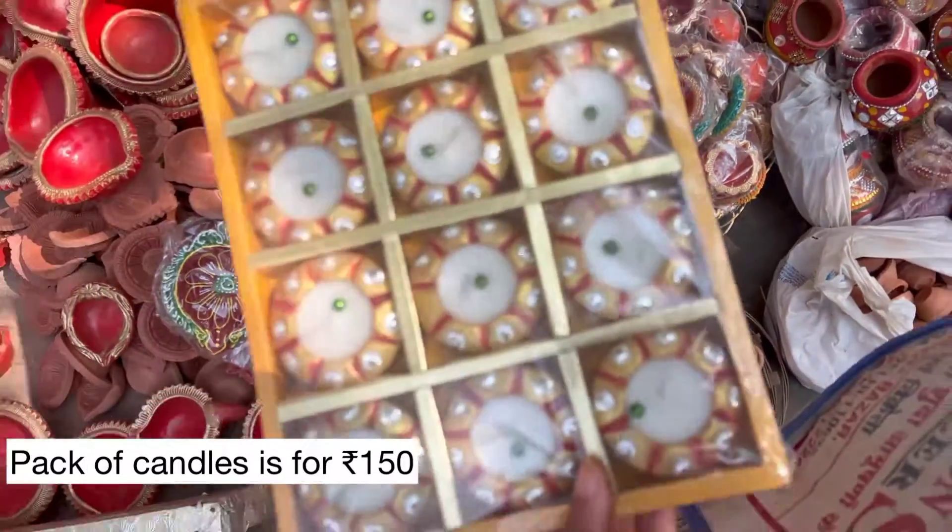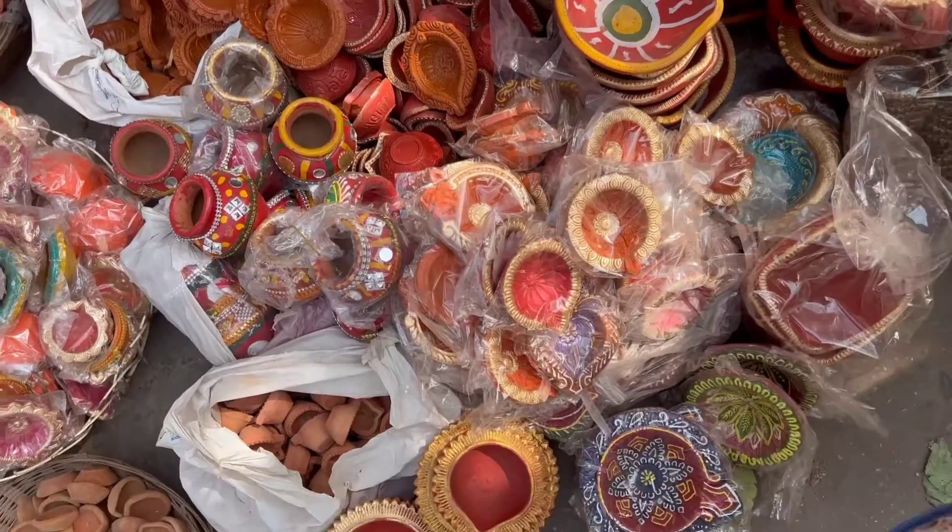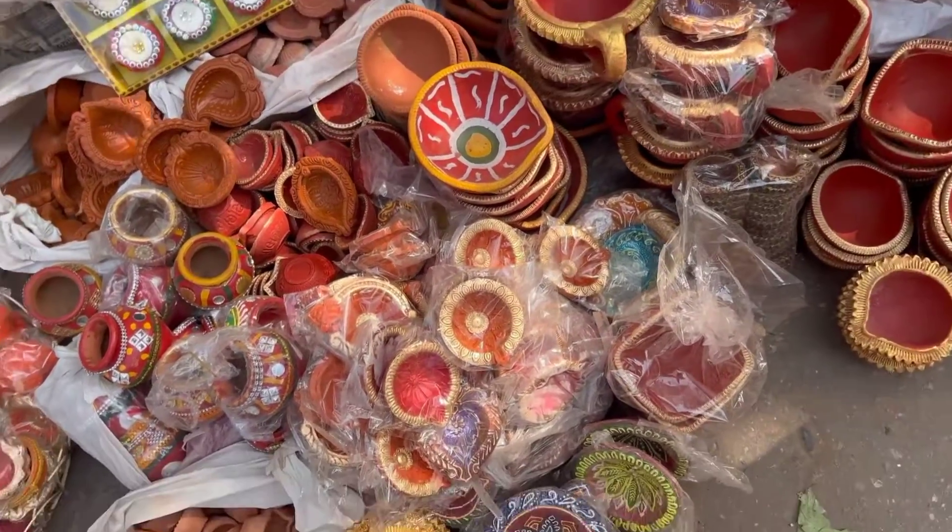Guys, this is only 1,500 rupees, and all of them are handmade — it's so beautiful!